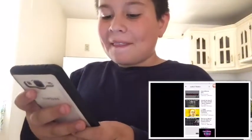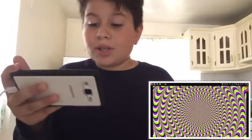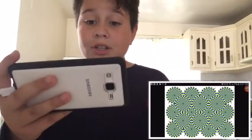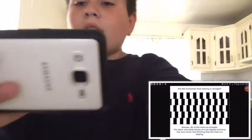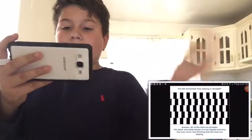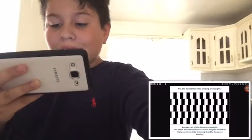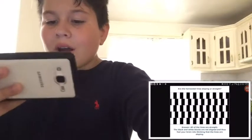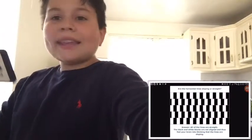Now I'm going to be reacting to images of optical illusions. This one's weird — the other ones are spinning but when you look at them they stop spinning. It says: are the horizontal lines sloping or straight? They look sloping to me. The answer is: all the lines are straight. The black and white lines are not aligned and fool your brain into thinking the lines are sloping. No way — that's straight? Actually now that I look at it, they are straight. Wow.